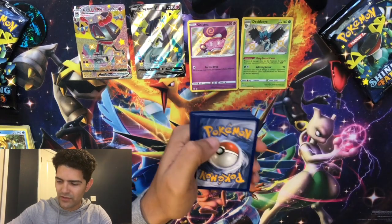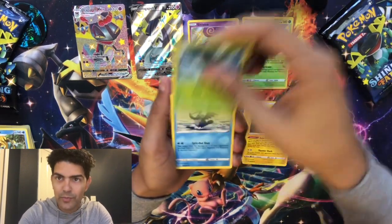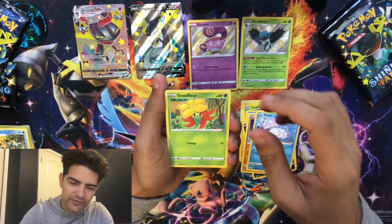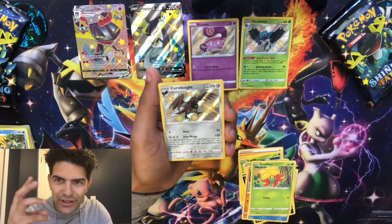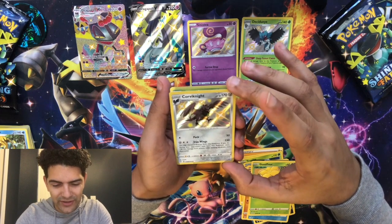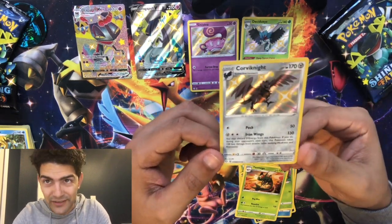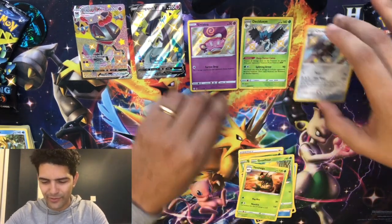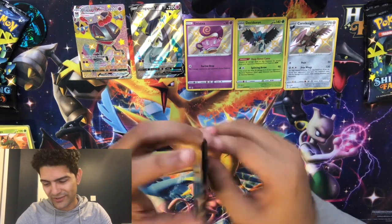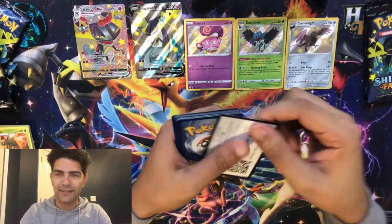Pack three: Joltik, four cards, lightning energy, Rotom, Chewtle, Cormorant, Nickit, Snom, Glassifier — and a shiny Corviknight! Three shiny hits back-to-back. I think I have this one but still an awesome card. I love Corviknight — it's probably the best bird design by far aside from Pidgeon. Corviknight is so good, it's just such a good Pokemon in the game — super tanky. You've never had a tanky bird before, this is that tanky bird.